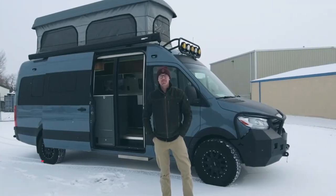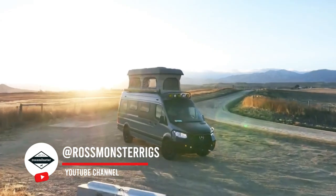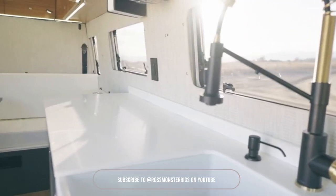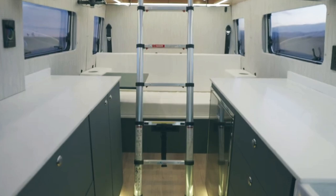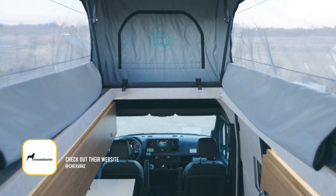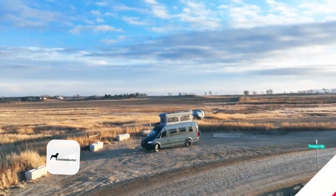I'm Phillip with Ross Monster Vans, and I'm here with the latest Sprinter 170 build to come out of the shop. For the design of this van, it features custom upholstered wall panels. We've got the bamboo slab uppers, Phoenix Verde for our lower cabinets, and this really nice composite marble countertop here as well. One of the biggest features about the design of this van is going to be this Colorado camper van pop-top, which adds a really cool element and another sleeping area.